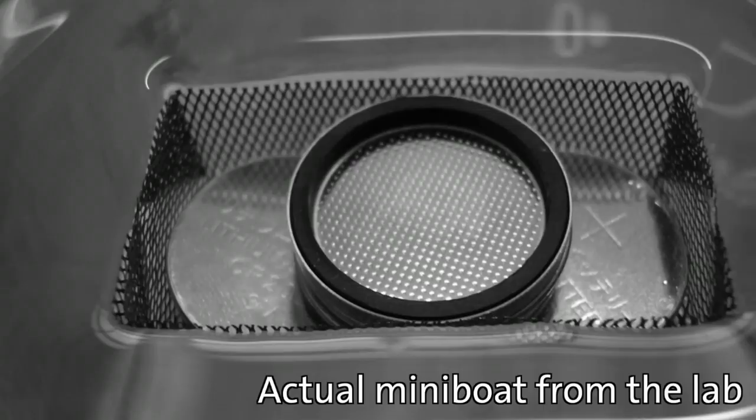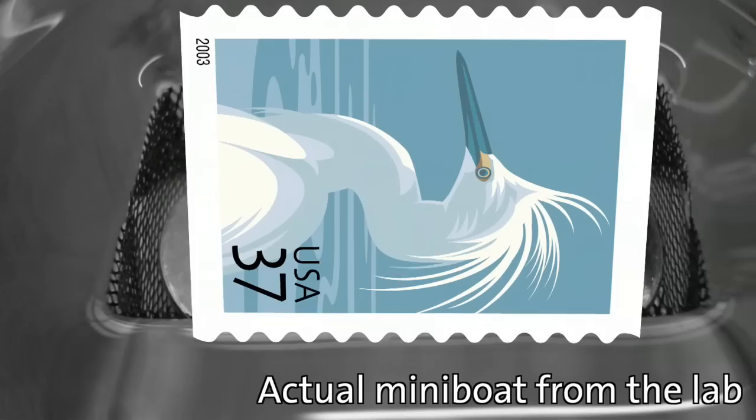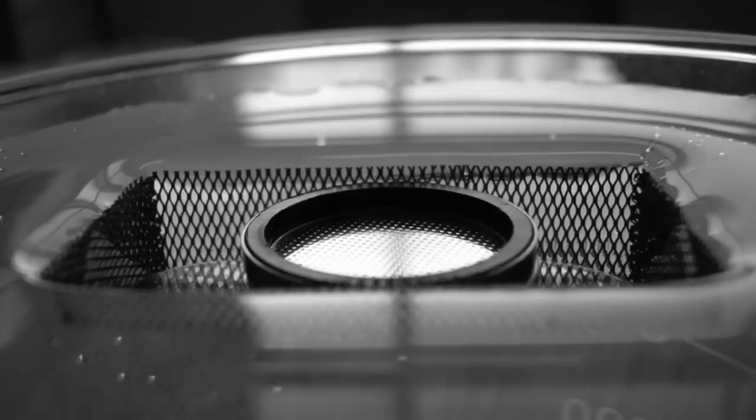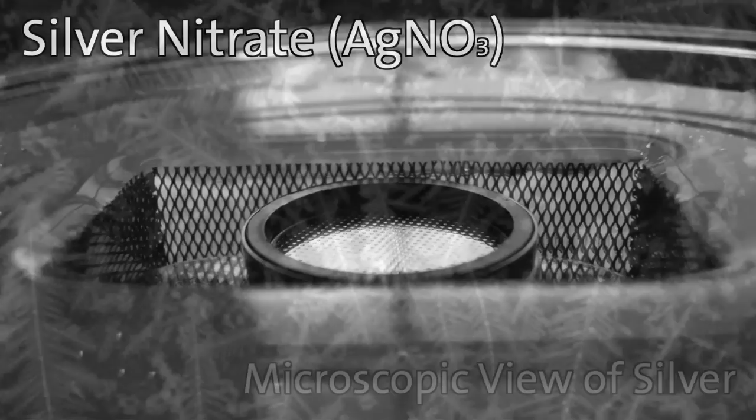Two scientists named Kin Min Pan and Min Wang made several miniature boats, each only about the size of a postage stamp. They used pieces of copper mesh to create their boats. The scientists coated each piece of mesh with chemicals, including one called silver nitrate. Here's a microscopic view of the silver-covered copper mesh.